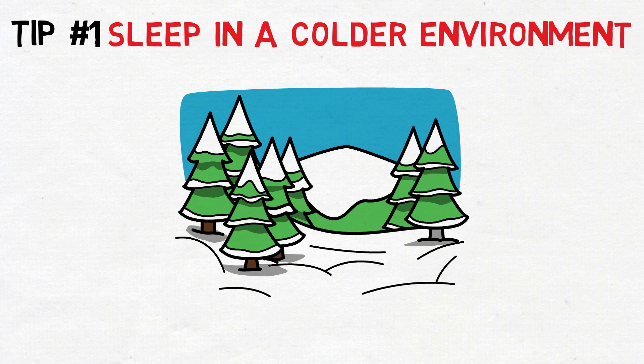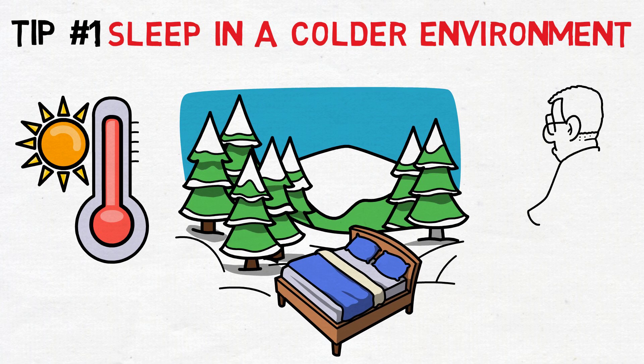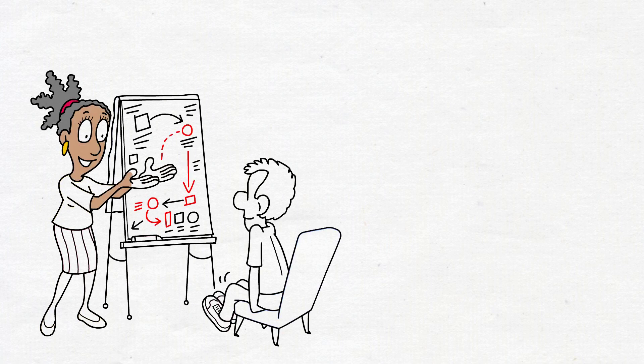This often overlooked factor extends beyond merely feeling cozy under your blankets. Whether it's heavy pajamas, thick blankets, or a hot room, overheating can disrupt your sleep cycles. Studies have shown that excessive warmth, especially around your head and body, can decrease slow-wave sleep and REM sleep. Therefore, creating a cooler sleeping environment actually facilitates a quicker drop in body temperature, promoting a faster onset of sleep.